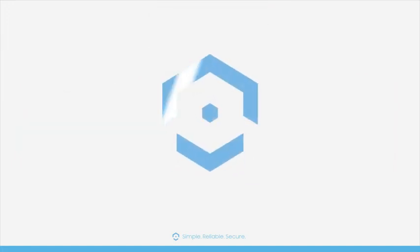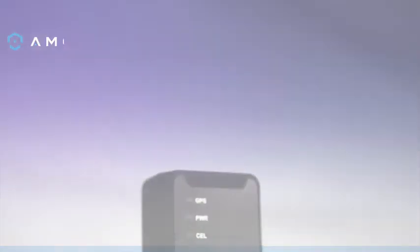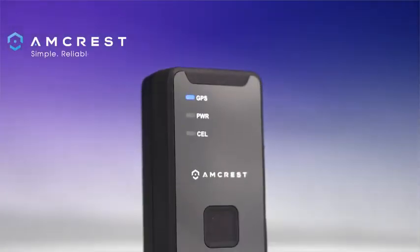We stand by our products and offer unlimited support. Amcrest: simple, reliable, secure.